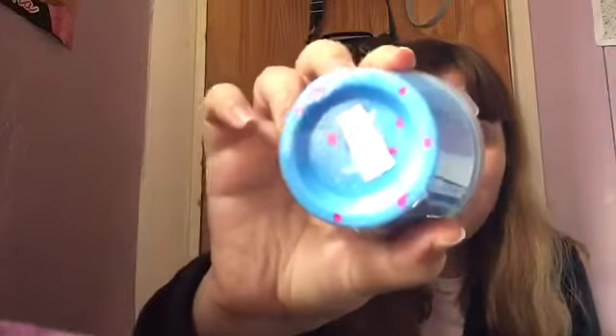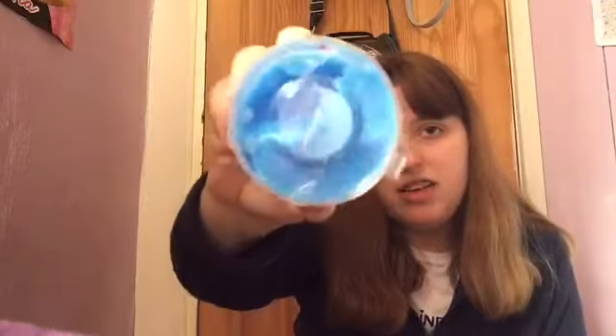The next one is called 'Sky' and it's really nice. I have not yet opened this one, but look - it's got little bits in it and it's so pretty. It's a nice blue color as you can see.